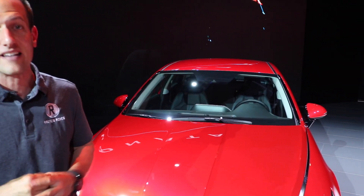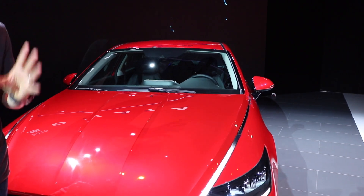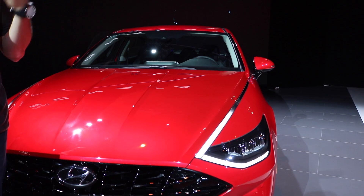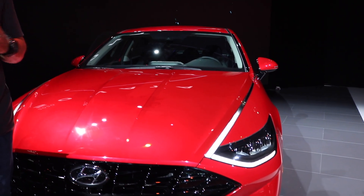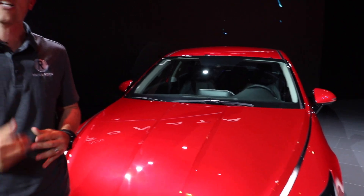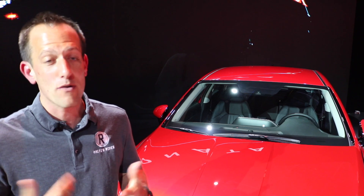Let me give you a little history about Hyundai. Hyundai's been around since 1987. They started off selling one car, the Xcel — you could either get it in a hatchback or a sedan. In 1989 is when they actually first introduced the Sonata, so the Sonata has been in their lineup for a very long time.